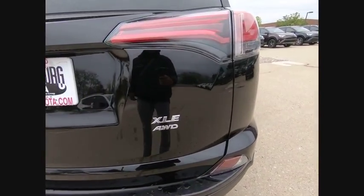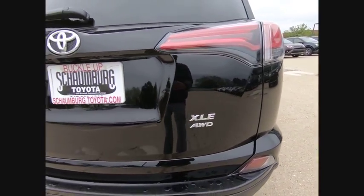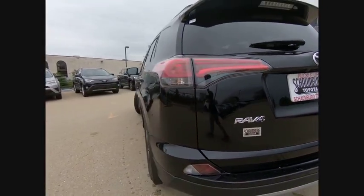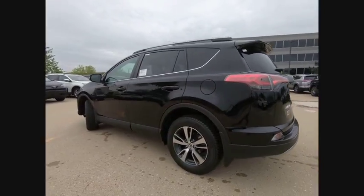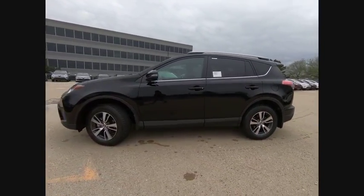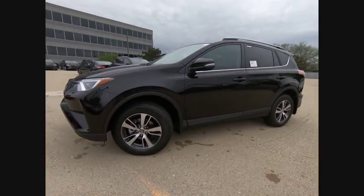This vehicle has less than 100 miles. Here are some of this vehicle's great options: stability control, traction control, compass, fog lights, power brakes, child safety locks, trip computer, clock, daytime running lights, electronic brake force distribution.